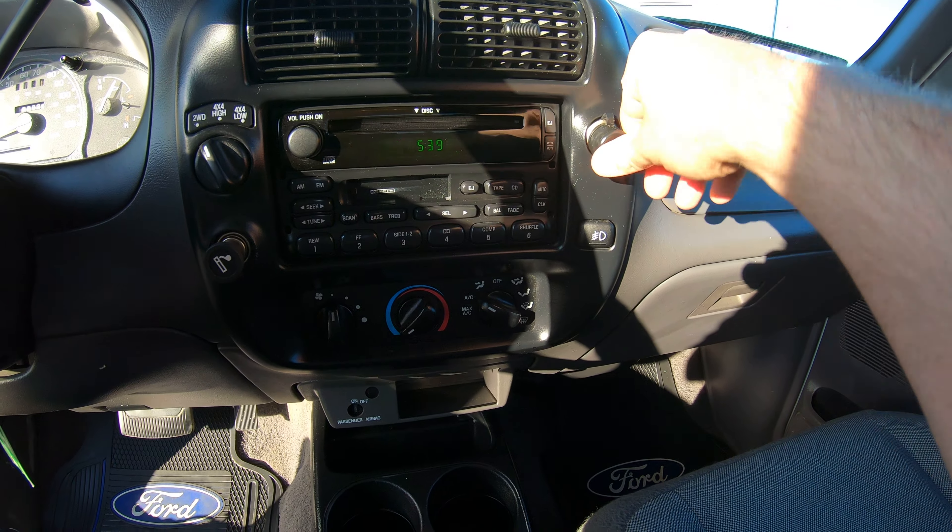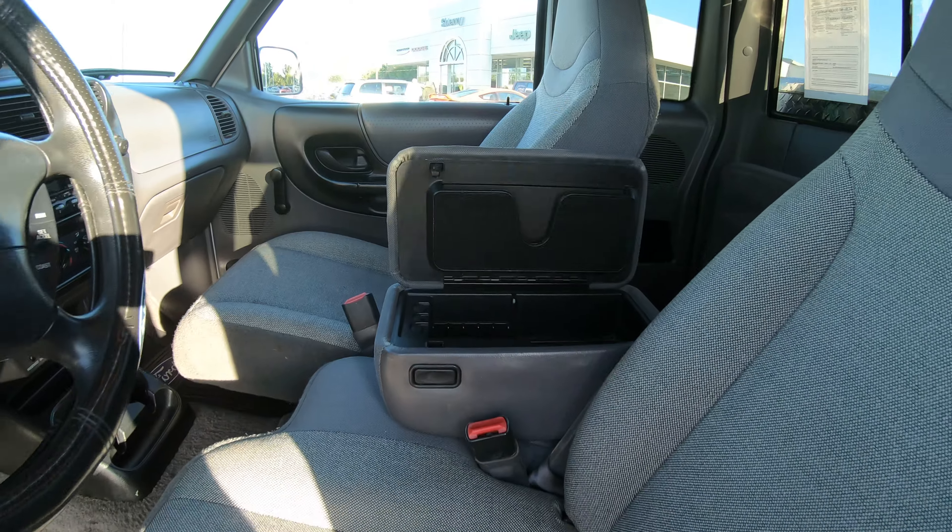It does have crank windows and push locks. The passenger seat seems to be in excellent condition. The floorboard seems to be in good condition — I don't see any rips or tears. There's also a small center console located right here for your knickknacks.